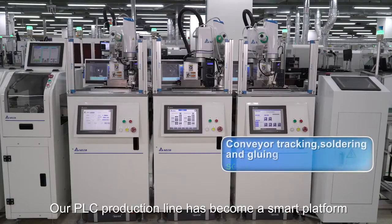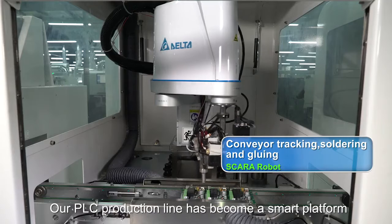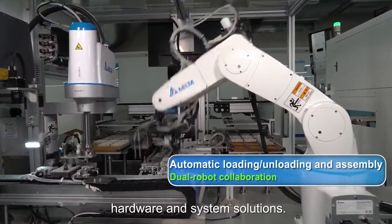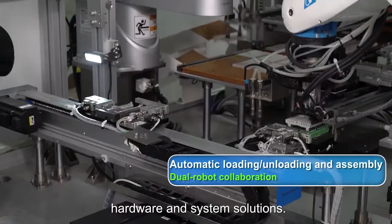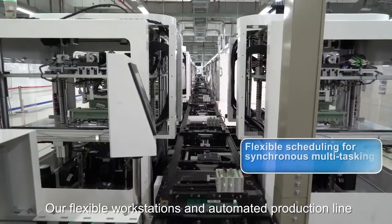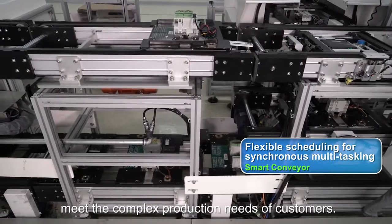Our PLC production line has become a smart platform by integrating Delta's industrial automation software, hardware and system solutions. Our flexible workstations and automated production line meet the complex production needs of customers.